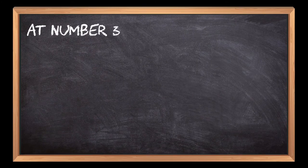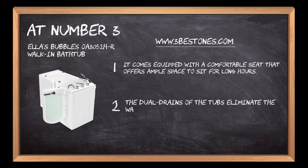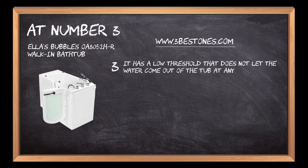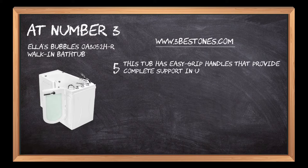At number 3: Ella's Bubbles OA3052HR Walk-In Bathtub. It comes equipped with a comfortable seat that offers ample space to sit for long hours. The dual drains of the tub eliminate the water efficiently, consuming minimum time. It has a low threshold that does not let the water come out of the tub at any point. The inline water heater system maintains the temperature of the water when the hydrojets are in use. This tub has easy grip handles that provide complete support in using the walk-in tub.